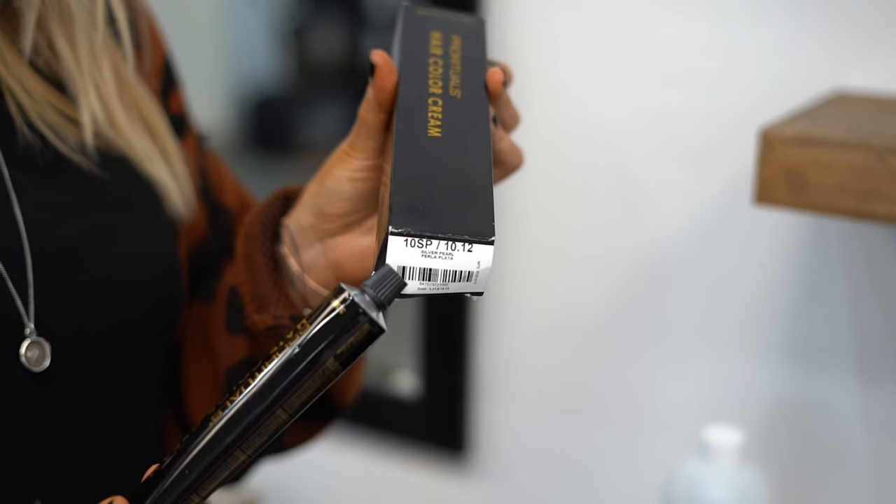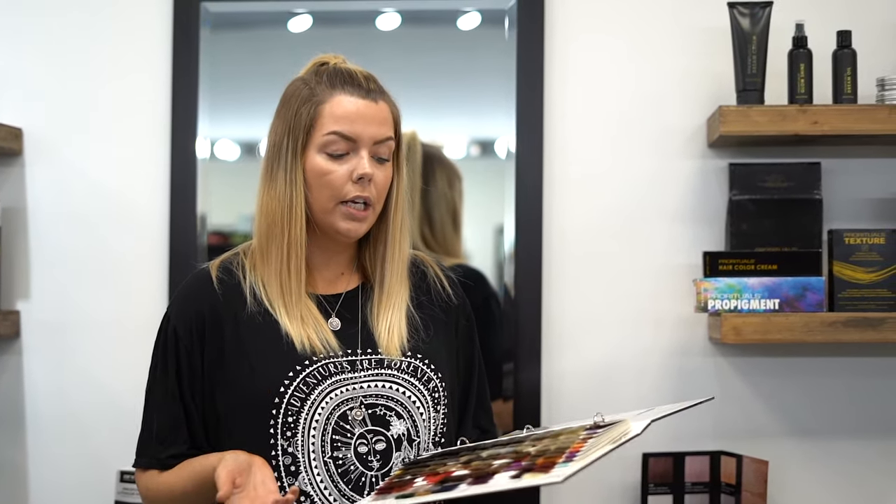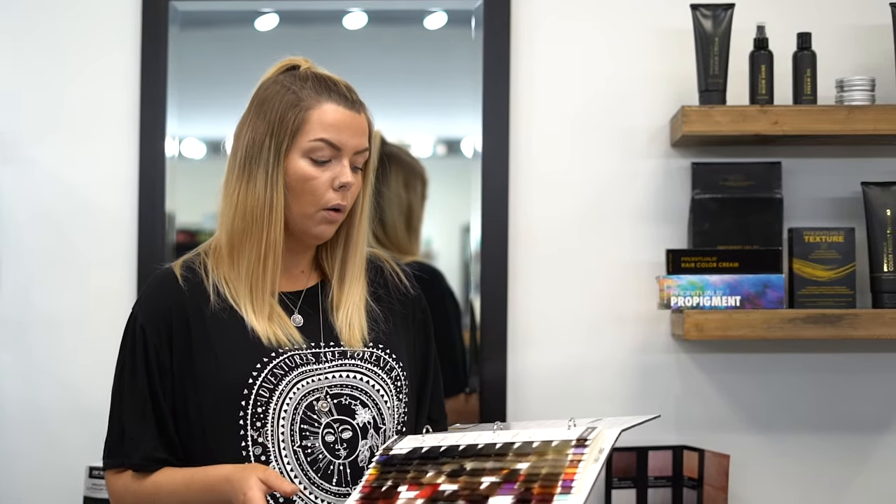Pro Rituals is also a low ammonia color line. The nice thing about that is if you have some clients who are a little more sensitive, or if you're a little more sensitive yourself, you're not going to have to deal with those tingling scalps anymore, and you're going to have very shiny, dimensional color with a lower ammonia.